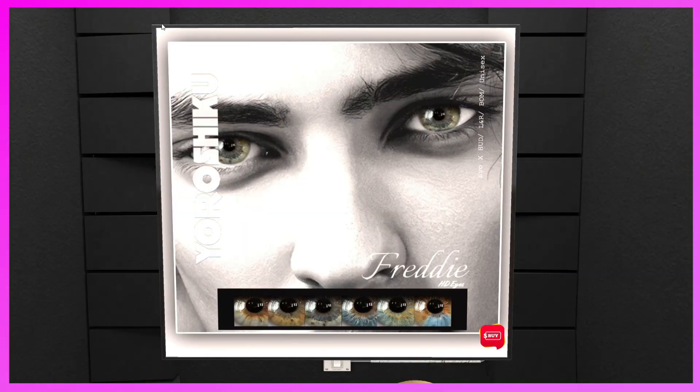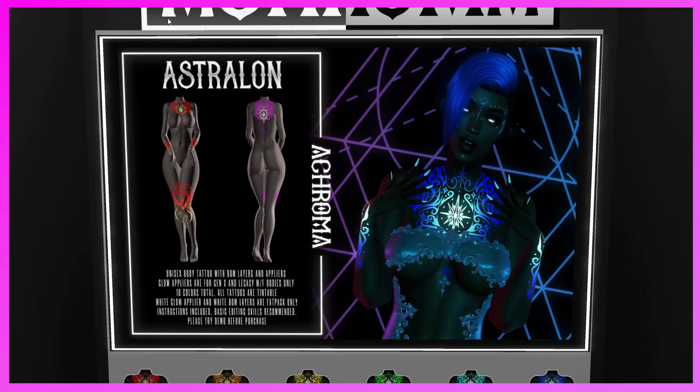This is the Your Chicco booth. They have the Freddy HD Eyes for the eyeball collection — EvoX head, left and right BOM, unisex. Very beautiful eyes — if you need some for your collection, come and get them.